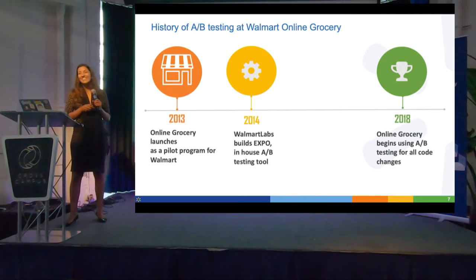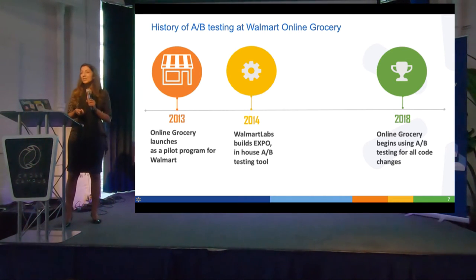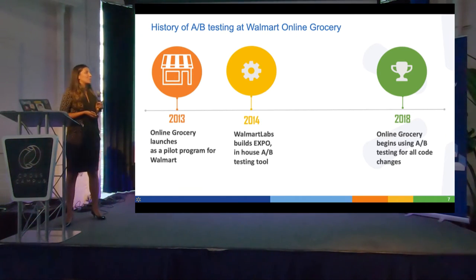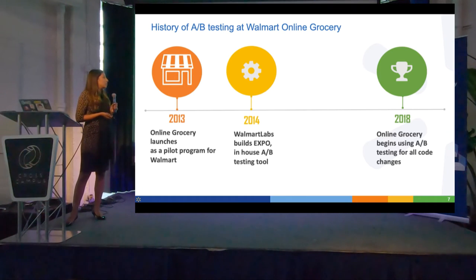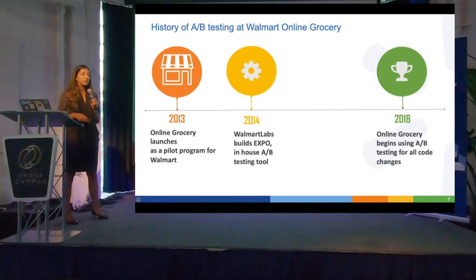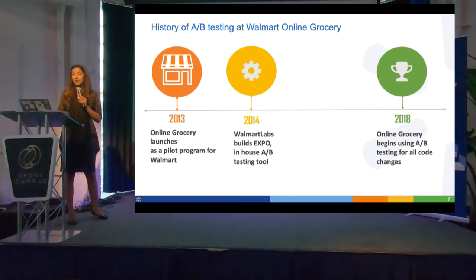It's a massive market, maybe not in California, but around the US. A fun stat I like to share is that 90% of the US lives within 10 miles of a Walmart store, which is wild. We have about 4,000 stores nationwide. We started the online grocery business launching in just a few stores, and by the end of this year will be available in every single Walmart. It's been a massive operation with really strong product-market fit.